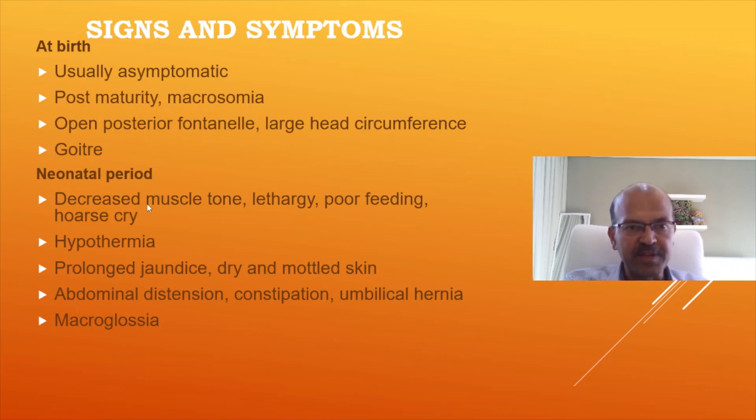In the neonatal period, if it is not picked up and treated, the baby may have decreased muscle tone, lethargy, poor feeding, hoarse cry, and hypothermia. Prolonged jaundice can be seen in both hypopituitarism and hypothyroidism. The baby may also have dry and mottled skin.